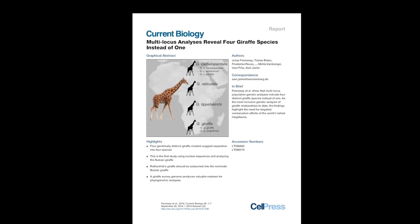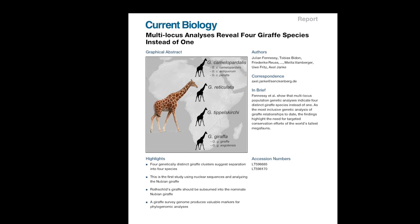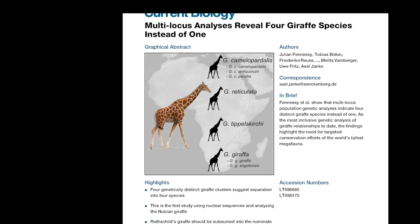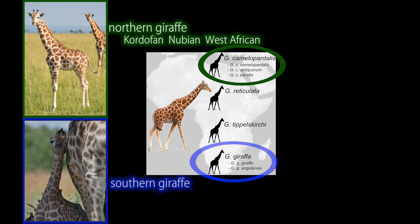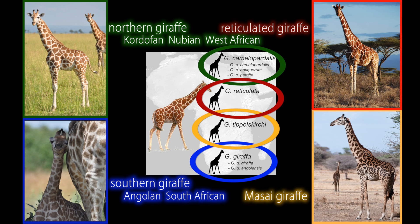But recently, scientists from three countries published new DNA research and came to a different conclusion. Giraffes are genetically separated to the point that they are actually four distinct species: the northern giraffe with three subspecies, the southern giraffe with two subspecies, the Maasai giraffe, and the reticulated giraffe — the kind we have here at the Jacksonville Zoo and Gardens.